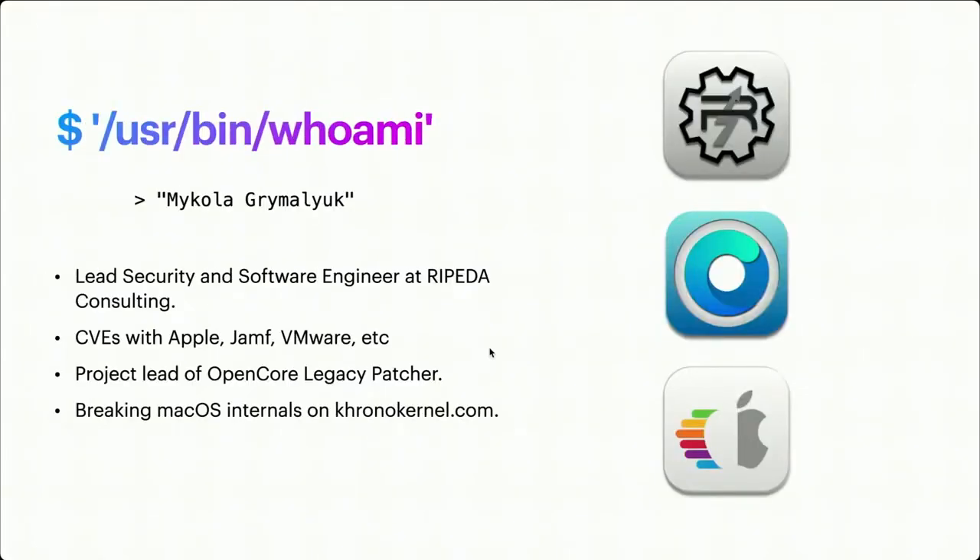My name is Makola Rimaluuk. I am the lead security and software engineer for Ripita Consulting, a small IT company out in Calgary, Alberta, Canada. I do a lot of security research there. I have some CVEs with Apple, Jamf, VMware, and so forth. I am also the project lead of OpenCore Legacy Patcher — the idea being how do you get old Macs running newer operating systems to give them a few more years of life. I also have a blog, ChronoKernel.com, where I document a lot of my work.